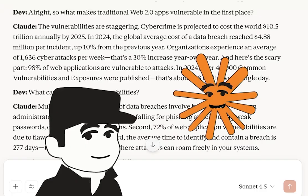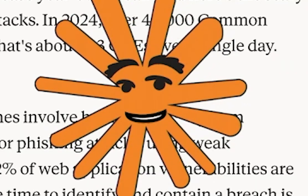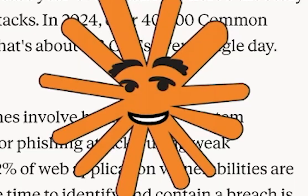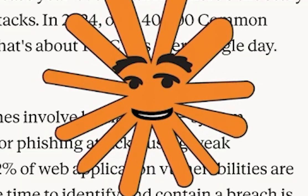And here's the scary part: 98% of web applications are vulnerable to attacks. In 2024, over 40,000 common vulnerabilities and exposures were published — that's about 113 CVEs every single day.